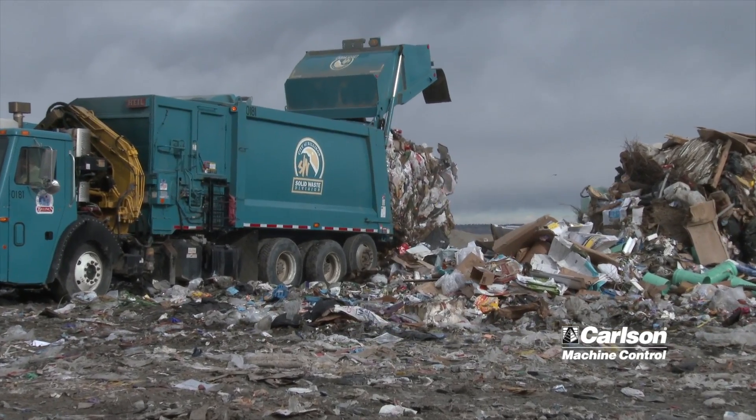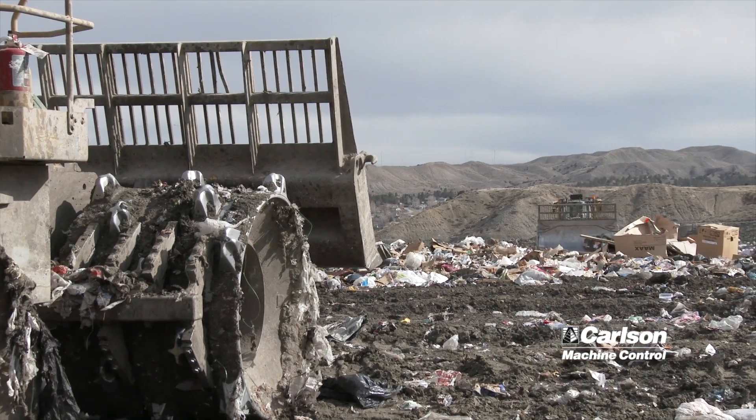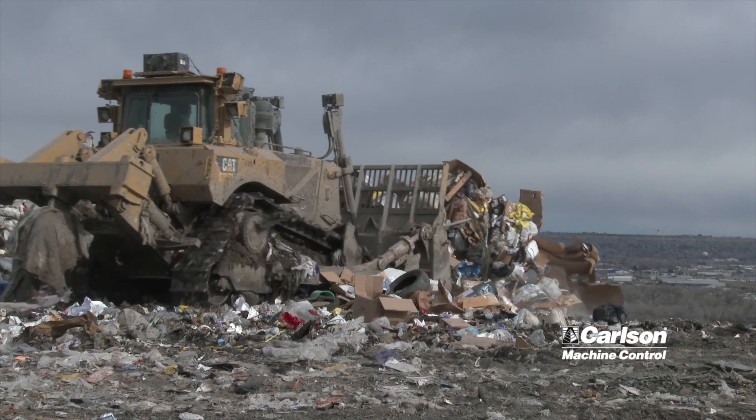This GPS also helps build accurate slopes. We were having a tough time getting to our proper slope, but this has helped us immensely. We're right almost dead on with where we're supposed to be on our slopes.